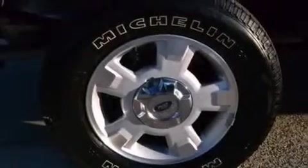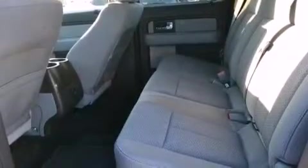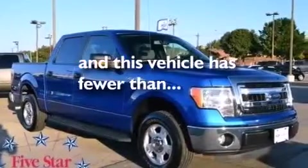Also included are 12 volt power outlets, front multi-stage airbags, rear seat childproof door locks, steering wheel mounted controls, and this vehicle has less than 14,000 miles.